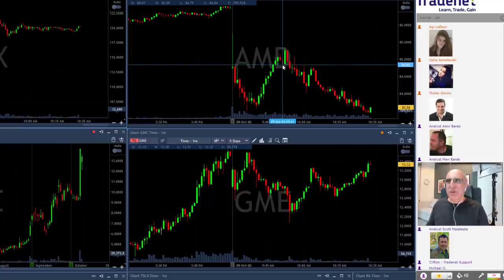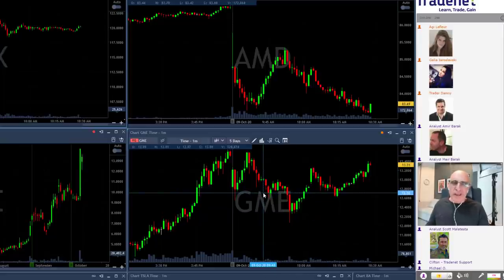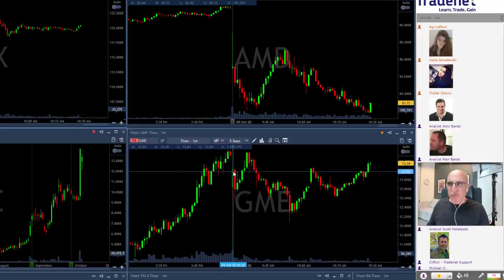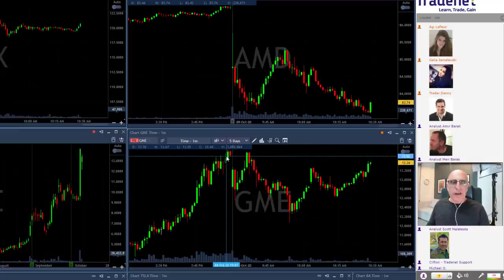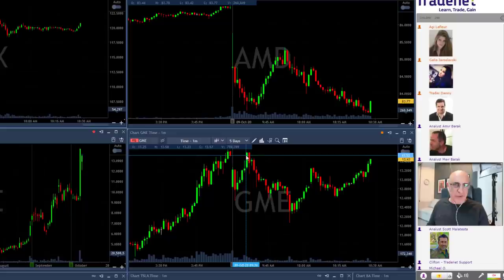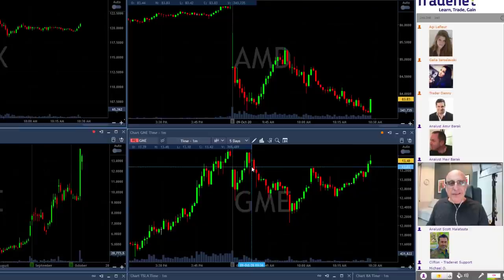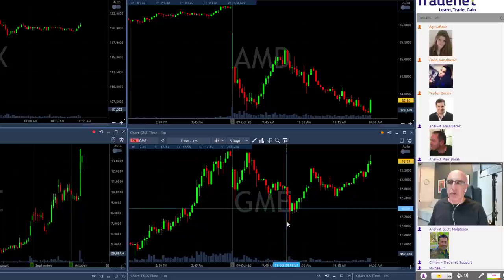Nobody promises a good trade, but as you can see it moved more than a point and it was a beautiful opportunity. The same thing — although a little bit different — happened to GME today. Look at GME: it started with a gap down, tried to move higher, then spiked over the highs, in fact even closing the gap. We shorted this one too and it worked out nicely.